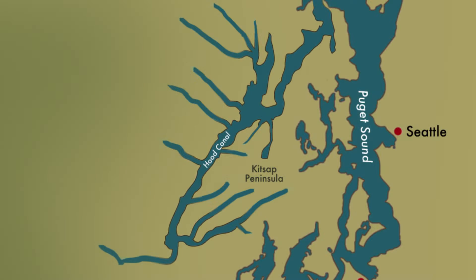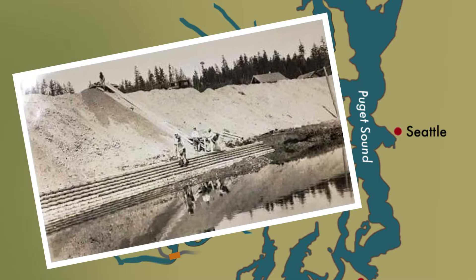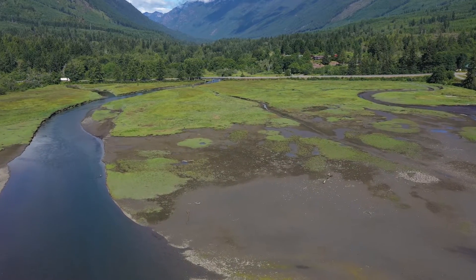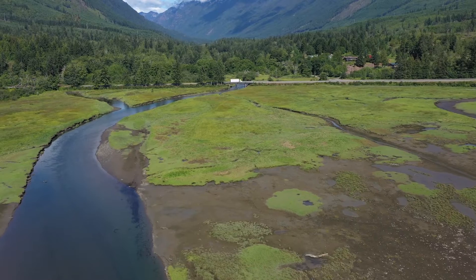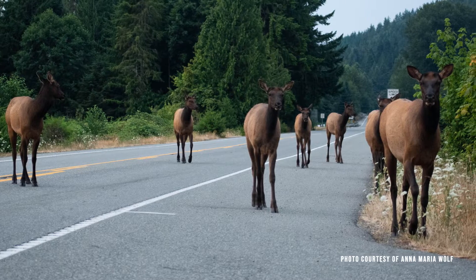This is evident in Hood Canal, where Highway 101 parallels the western shore for nearly 30 miles, crossing every river in its path, including the Duckebush. When Highway 101 was built across the Duckebush Estuary in 1934, a wall of fill reaching 12 feet high was put in place. This fill bisects the entire estuary, leaving only two small constrained channels. This man-made barrier has negatively altered how sediment, water, and fish interact in the estuary.